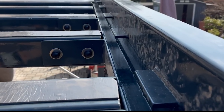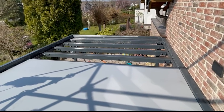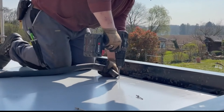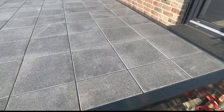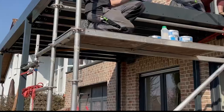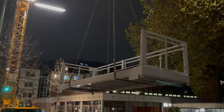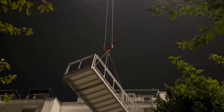Want something straightforward? Grab a standard 3.5 by 2 meter galvanized steel balcony. Need a combo of lightness and compactness? They've got an aluminum option ready to roll. And for those feeling like a balcony architect, you can customize your balcony by choosing the railing, roof, and other details, just like playing with Lego blocks.